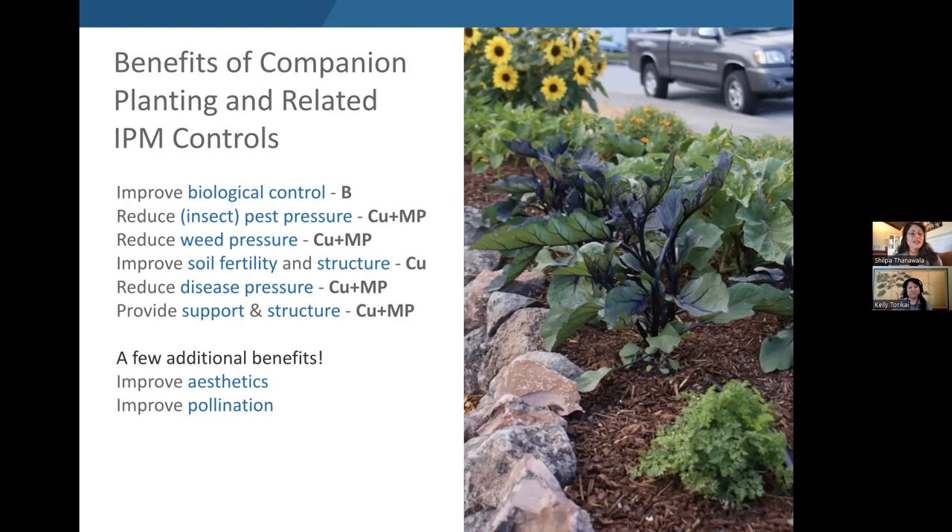The benefits highlighted are the 'whys' of companion planting. But more importantly, what we want you to take away is how each benefit is achieved — the mechanism by which it happens. While we'll give specific examples in the following slides, the chances that your particular pest problem will map onto these specific cases aren't high, given the wide variety of pest problems you can have. We're hoping that with this information, you'll be armed with enough understanding to come up with your own companion planting solutions in your own garden.